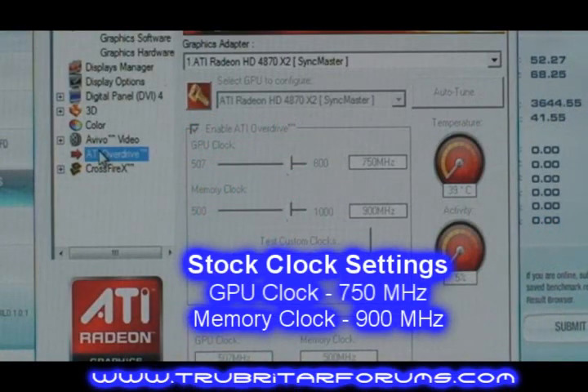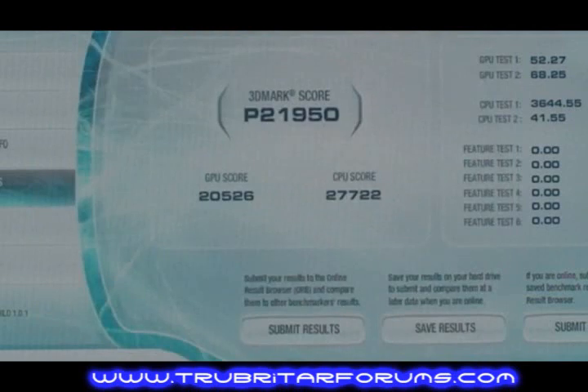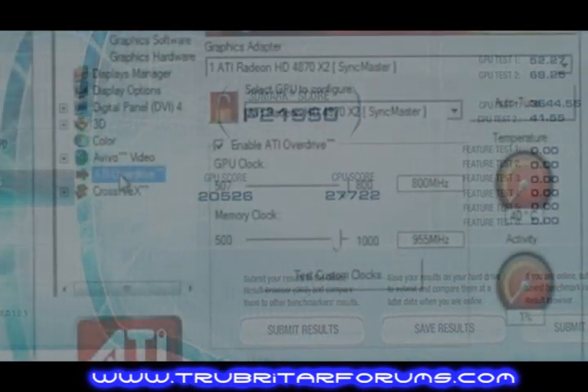For the first benchmark, we're going to be running stock clock settings: 750 MHz GPU, 900 on the memory, and Crossfire enabled. That gives us 21,950 3DMark points and a GPU score of 20,526.